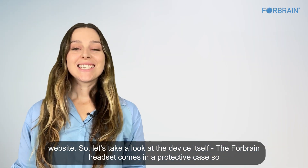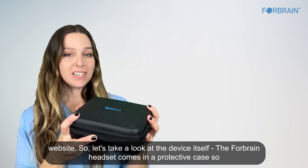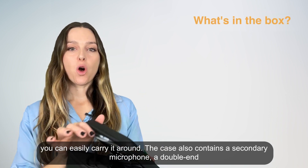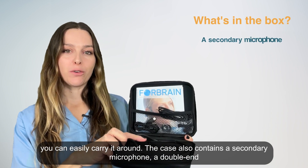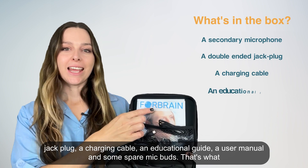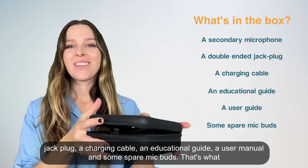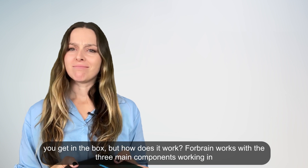Let's take a look at the device itself. The ForeBrain headset comes in a protective case so you can easily carry it around. The case also contains a secondary microphone, a double-end jack plug, a charging cable, an educational guide, a user manual, and some spare mic buds.